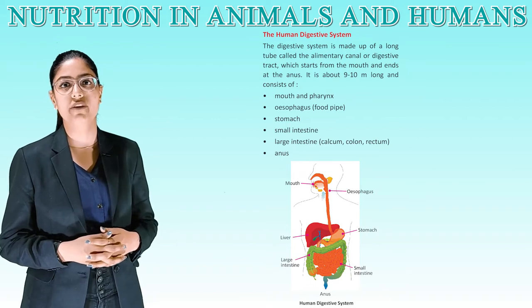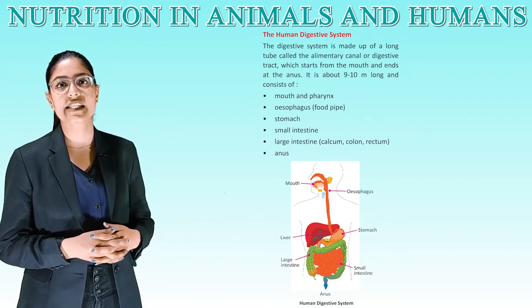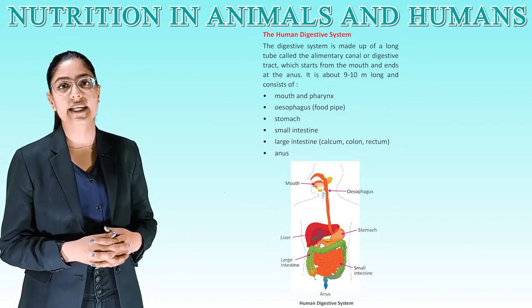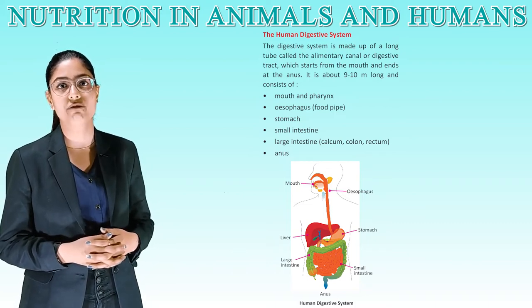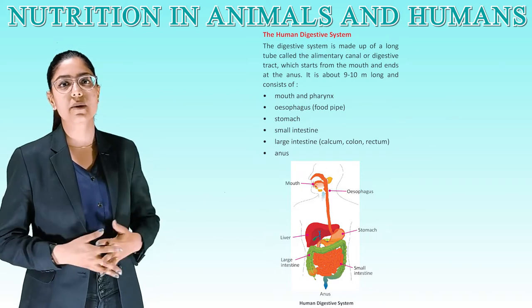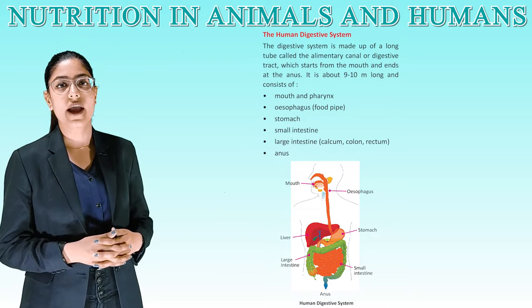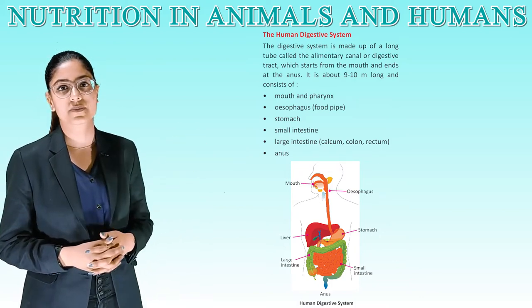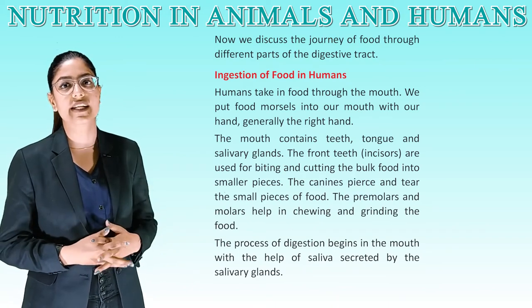Human digestive system: the digestive system is made up of a long tube called the alimentary canal or digestive tract, which starts from the mouth and ends at the anus. It is about 9 to 10 meters long and consists of the mouth and pharynx, esophagus (food pipe), stomach, small intestine, large intestine, and anus. See this diagram of the human digestive system.